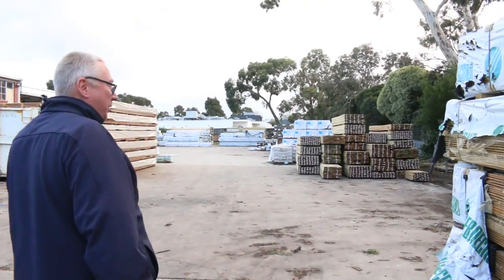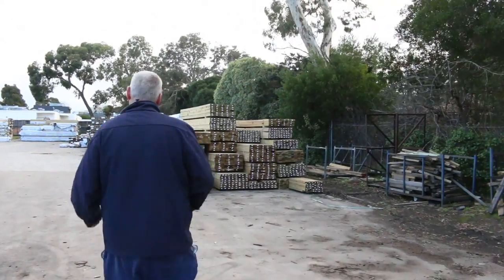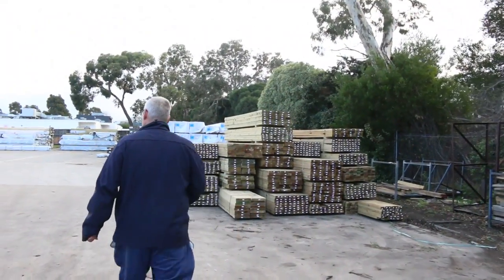Heaps more to look at, including three trailer loads from Mount Gambier framing pine. There's a nice load of Vic Ash there. Heaps of new packs of flooring as well. Lots and lots of gear this week.